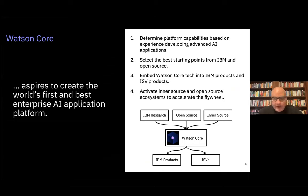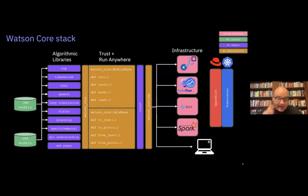This told us internally: if we can work together, we can literally create world-class AI technology. The thought then became: if this works for NLP, why not for any AI, in support of making AI a ubiquitous part of our software portfolio? We'd been working on AI applications for about 10 years since Watson Jeopardy, so we looked at all those applications. Step one was identifying what everybody ends up building to avoid reinventing platform components. Step two was selecting the best starting points from IBM and open source. Step three was activating inner source and open source ecosystems. The primary inputs are IBM Research, strategic open source, and contributions from other products flowing into the common stack, which then flows out into IBM products and ISVs.